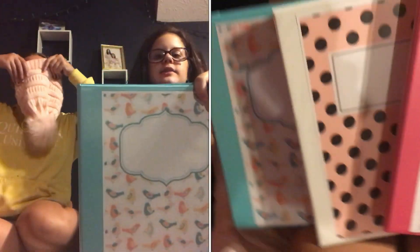And then a big two-subject notebook with birds on it and a little label I put there.